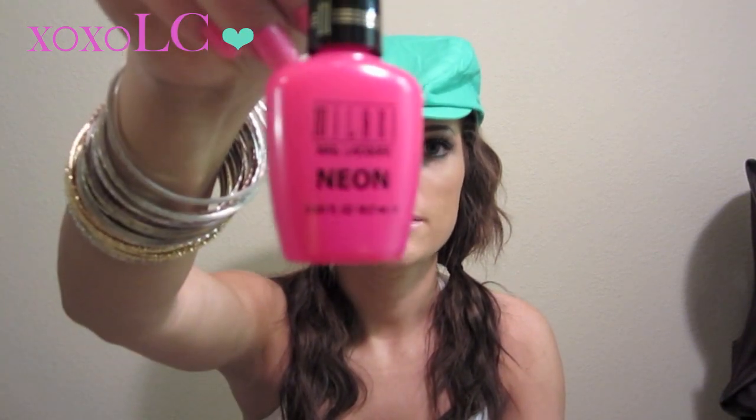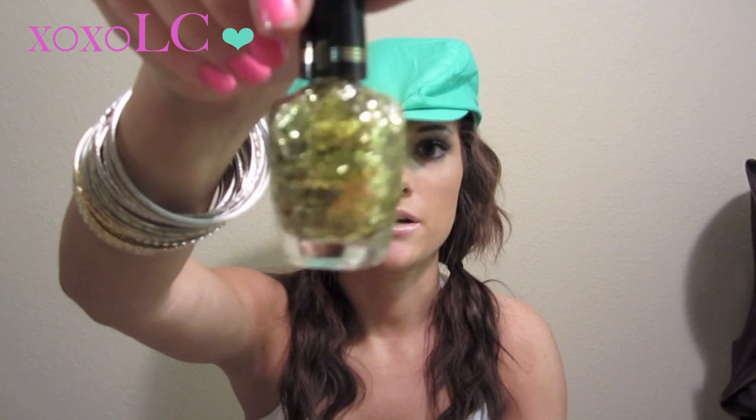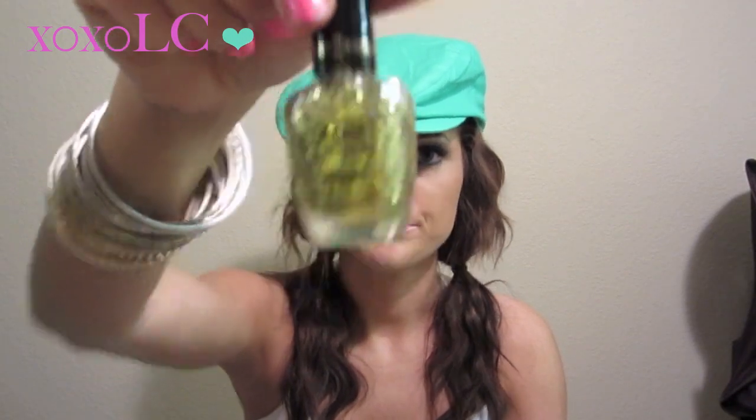First I went to Kmart. I like to go to Kmart because they carry a bunch of different brands at the same place. They were having buy one get one half off Milani nail polishes. So I picked up the Milani Neon in the color Pink Rocks. I don't think the color is what the bottle looks like — I think it's a little bit brighter when you actually apply it. I also got the Milani Jewel Effects in gold. I've been wanting the gold one. They were like $3.99 and then buy one get one half off.